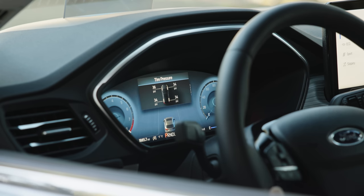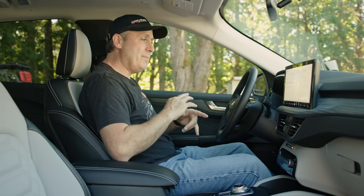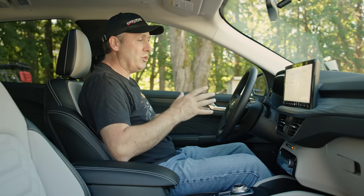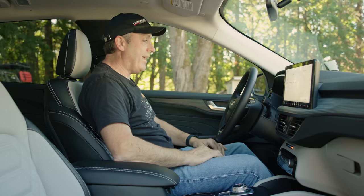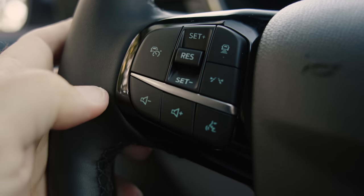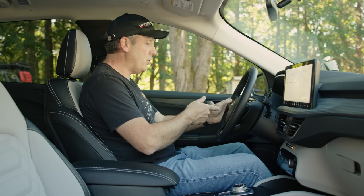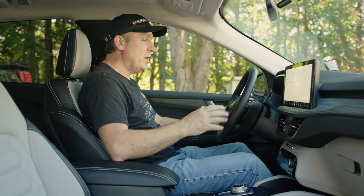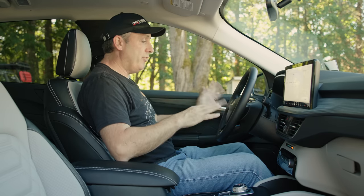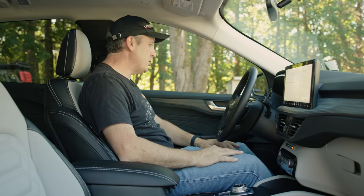I can see individual tire pressures — I like that. So many vehicles these days use the brake system to detect a flat instead of TPMS, so you can't see exact PSI. I love that I can see it here. On the steering wheel, I also noticed this has lane detection and adaptive cruise control. It does not have Ford's most advanced system, Blue Cruise, which is a hands-free system — you have to move up to different vehicles for that.